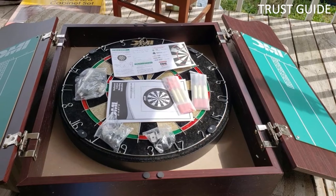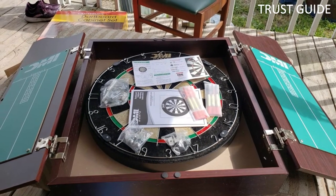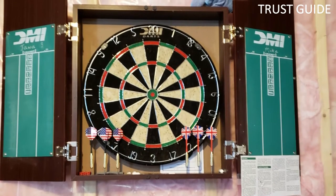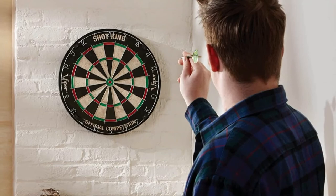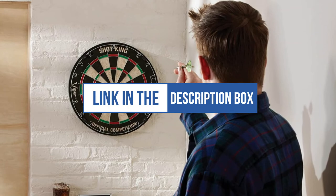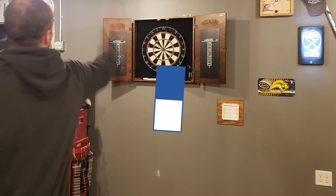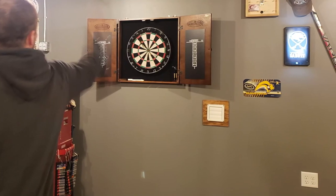The doors are quite bulky, which is nice to protect your walls but may be annoying if you lack space. The doors have replaceable chalk scoreboards and a place to keep your chalk and dart sets. We can't mention the price because it is constantly changing — all links are available in the description box. Remember to check the updated price. We will be back with more videos soon.